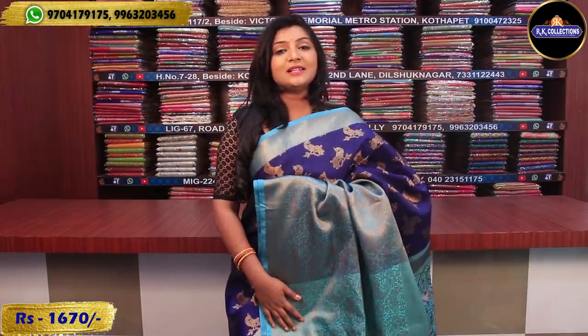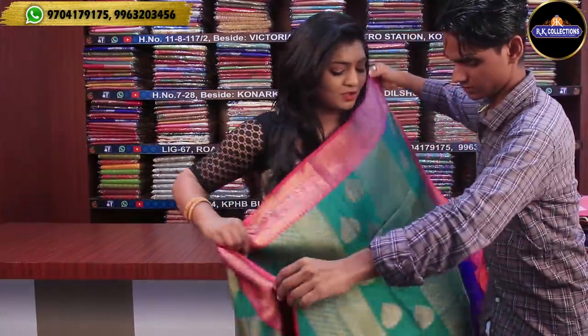This beautiful saree is priced at Rs. 1670. We have the wholesale price for this saree. The green and pink colour combination is also Rs. 1670, and we have the new design for Rs. 1670 as well.